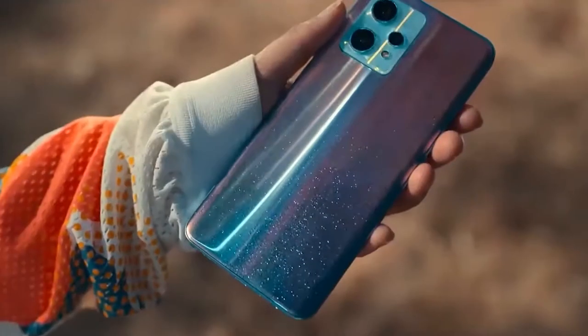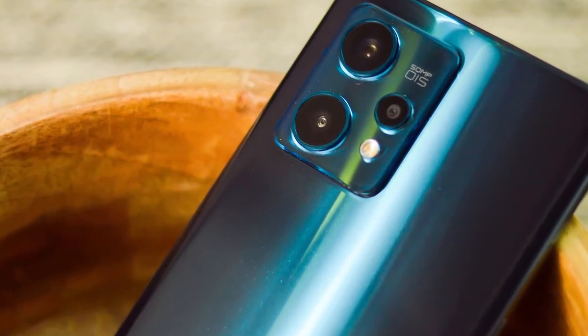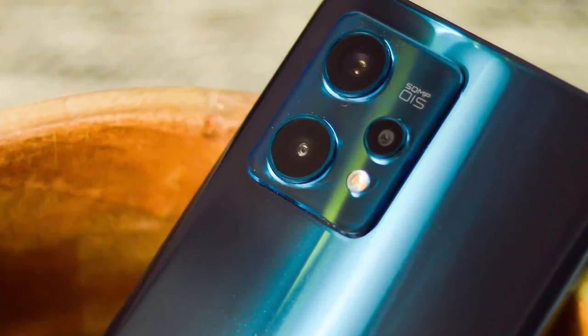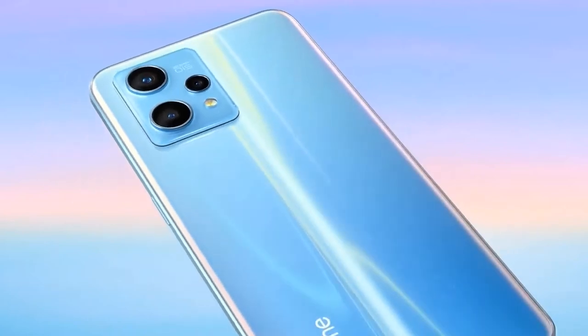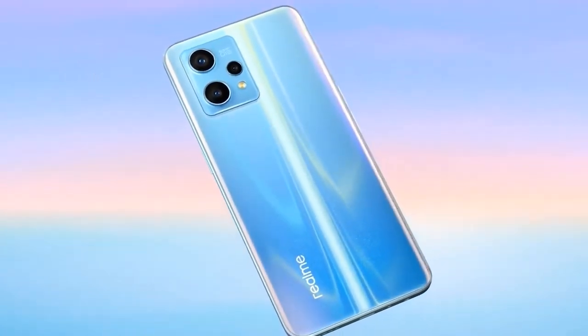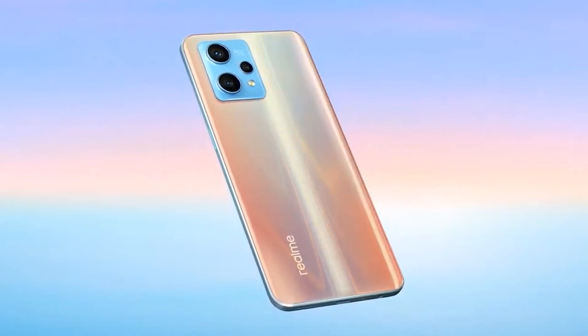Specifications of the product: Storage — 128 and 256 GB UFS 2.2. Chipset — Mediatek Dimensity 920. Memory — 6 and 8 GB LPDDR4X. Operating system — Realme UI 3.0 with Android 12.